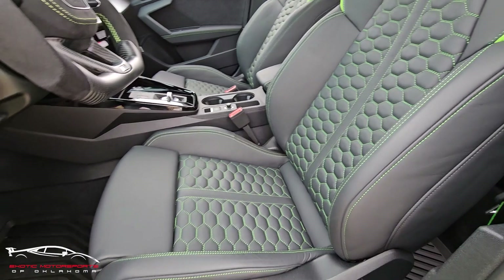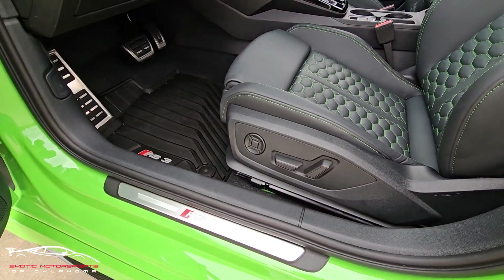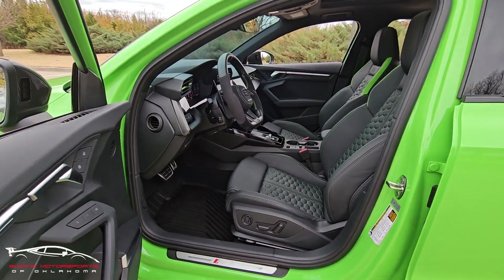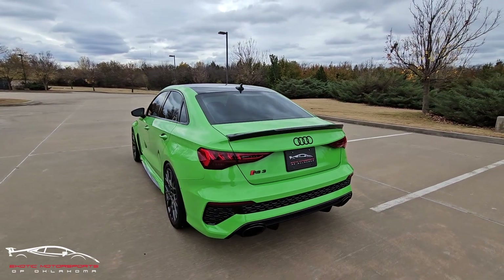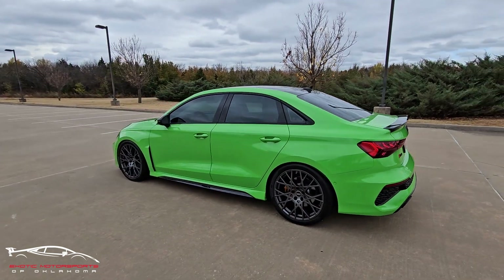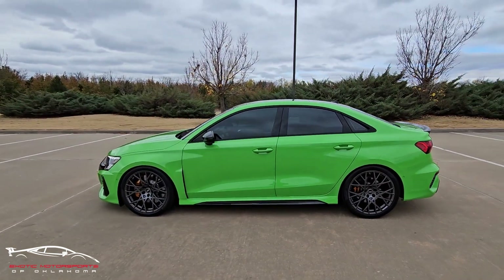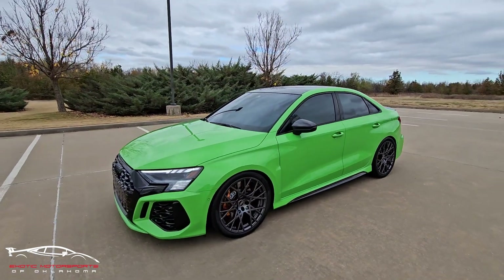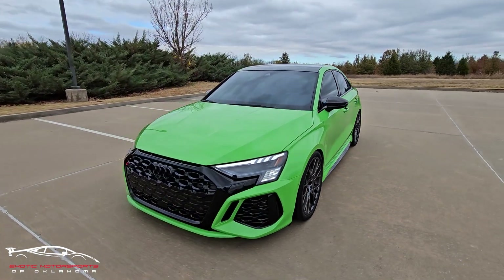This car has every available upgraded option: the RS Tech Package, the Carbon Fiber Package, RS Design Package, RS Sport Exhaust with the black tips, the Black Optics Package, Audi Side Assist, Rear Cross Traffic Assist, and the Audi Guard all-weather mats — bringing the total MSRP to $71,300.